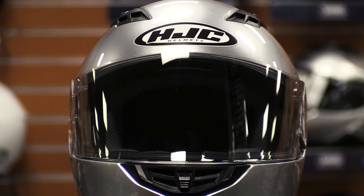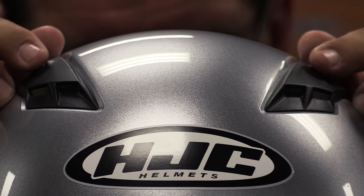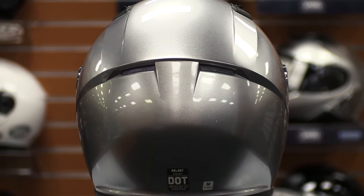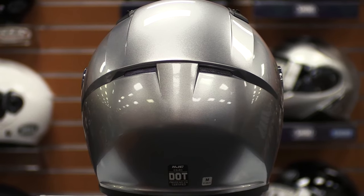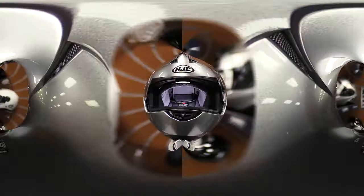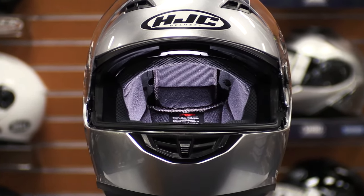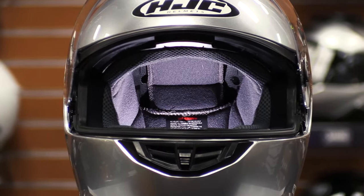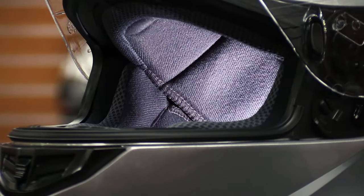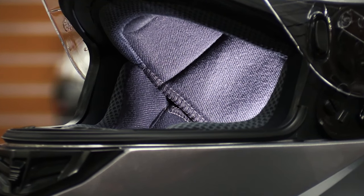The CSR3 features four vents — fully adjustable vents located at the forehead and chin, and two rear exhaust vents. This allows for excellent moisture wicking and a full front-to-back airflow that keeps cool air filtering through your helmet as you ride. This helmet comes with a plush, brushed nylex interior lining that is completely removable for cleaning or replacement.